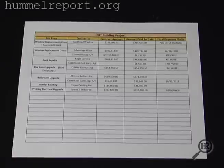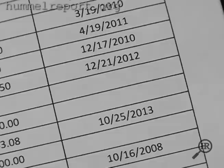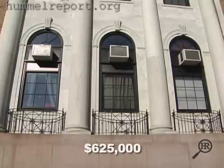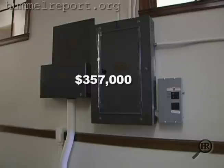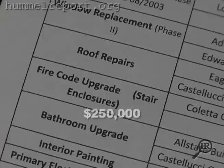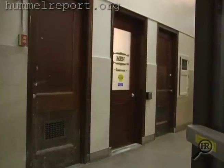So the state began a long-term fix-up, with plans to pour in $2.5 million over a six-year period, beginning in 2008. It included $625,000 for window replacement, $470,000 for roof repair, $357,000 for electrical upgrades, another $250,000 for fire coat upgrades, and $135,000 for interior painting.